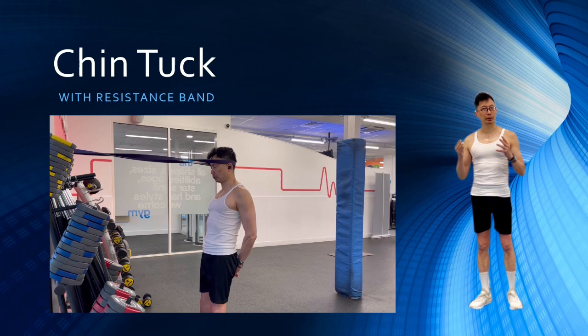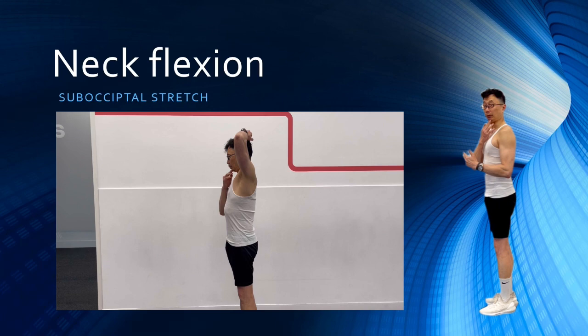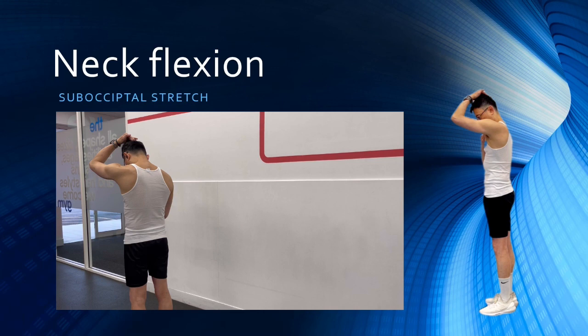Next, stretch the back of your neck muscles. First, tuck your chin in using 2 fingers of one hand. Place your other hand on the back of your head and apply a gentle force down as you pull your head towards your chest. When you feel a stretch at the back of your neck, hold this position for 20 to 30 seconds and repeat for 3 times. Keep your chin tucked in as you do this stretch.